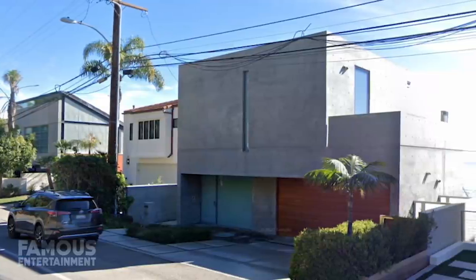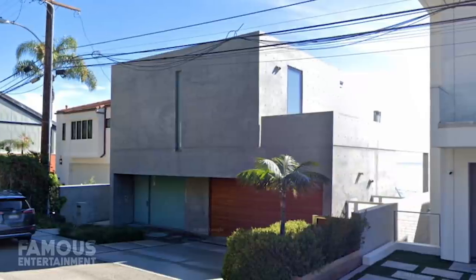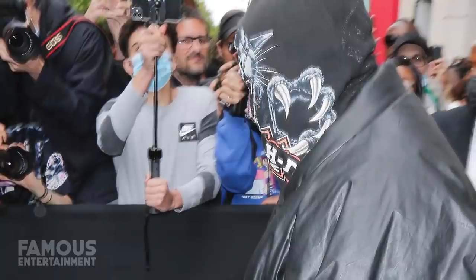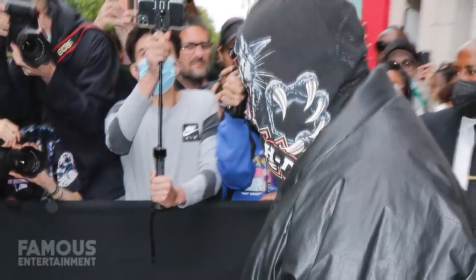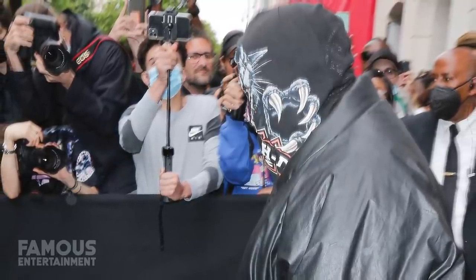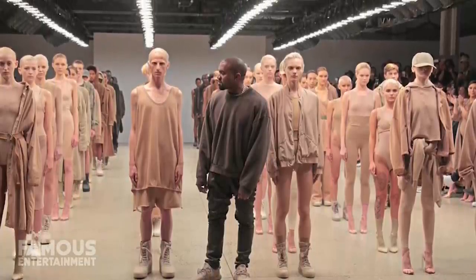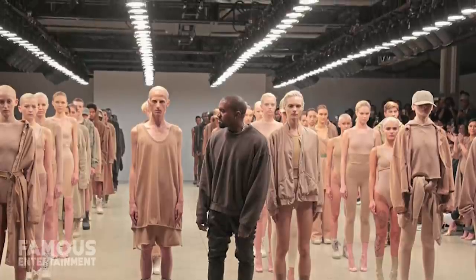Since Kanye decided to visit Naoshima, the Japanese art island designed by award-winning architect Tadeo Ando, the rapper has been obsessed. He claimed this art was life-changing and once said he wants to live inside a sculpture. It seems that while he couldn't make that happen exactly, he's gotten pretty close. Kanye's new Malibu residence is one of only a few properties designed by the famed architect Tadeo Ando located in the US.